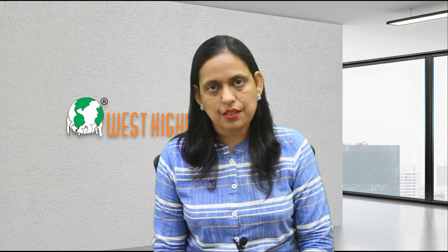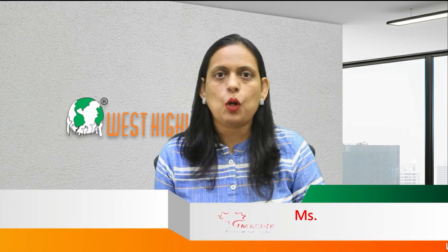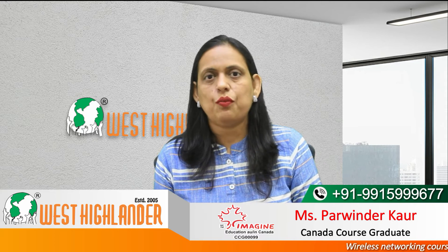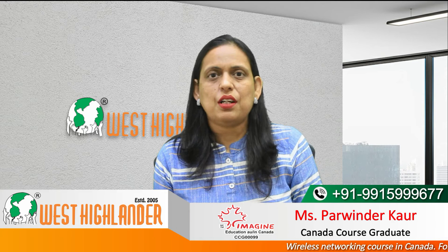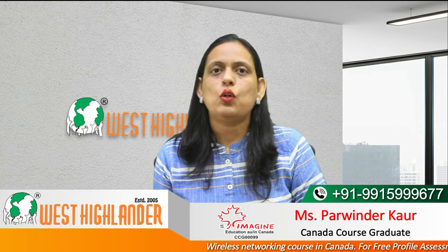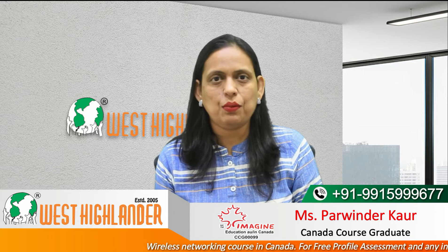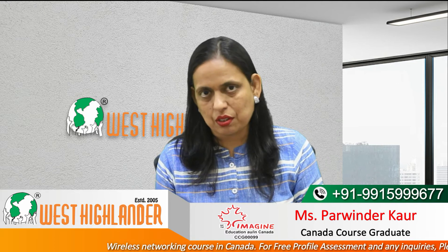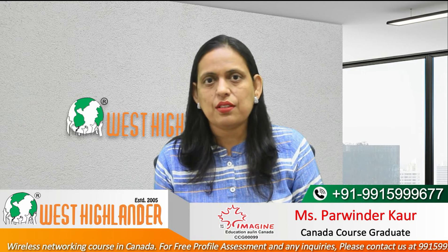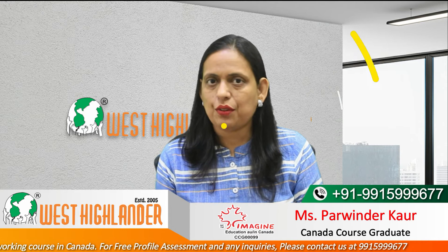If you are a student who has done their graduation and would like to study a wireless networking course in Canada, you may opt to study a graduate certificate in wireless networking. Students may opt for a 1-year graduate certificate or a 2-year graduate certificate with a co-op option. Co-op means that students have a work placement term where they get to apply what they have studied in the classroom into real practical life situations, giving them valuable experience helpful when searching for a job after completion of the program.